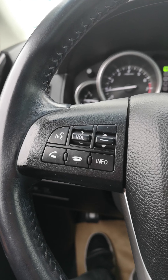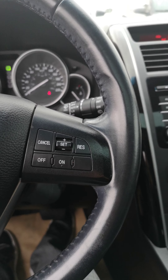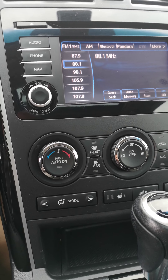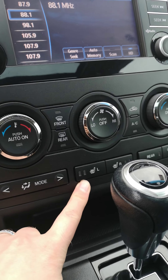You have Bluetooth radio controls and voice commands and cruise control right on the steering wheel. Here's your central shifter. Air conditioning of course. Got your heated seats high and low for both sides.